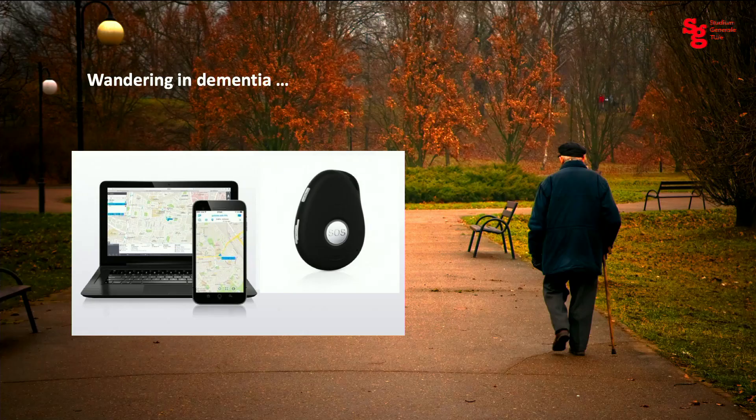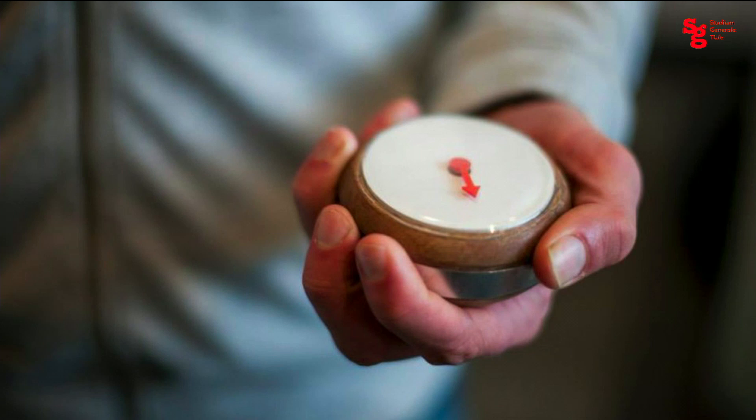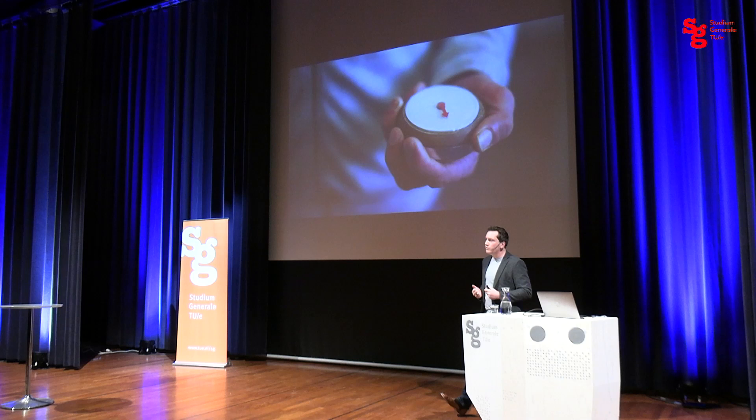The solution currently on the market is a GPS tracker — very simple ones are available — which gives a tag to a person with dementia so the environment can track them. But what we forget in that solution is that the person with dementia is not included: they are still lost while having the GPS tracker on. So we thought we could do better, and came up with the Homing Compass. This compass has only one functionality: it always points home. With it, the person can look at the device and find their own way back, while also still being traceable by GPS.